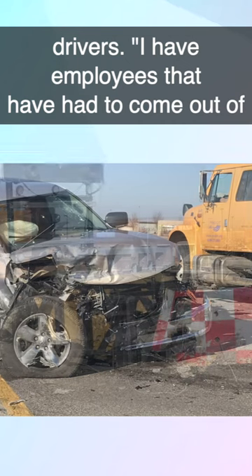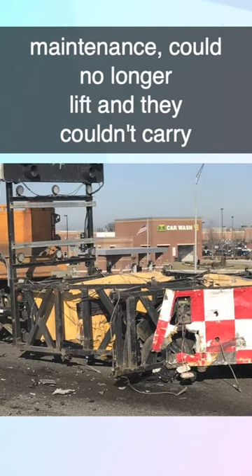I have employees that have had to come out of maintenance — could no longer lift, they couldn't carry stuff. Mark Corkin is the St. Louis Assistant District Engineer.